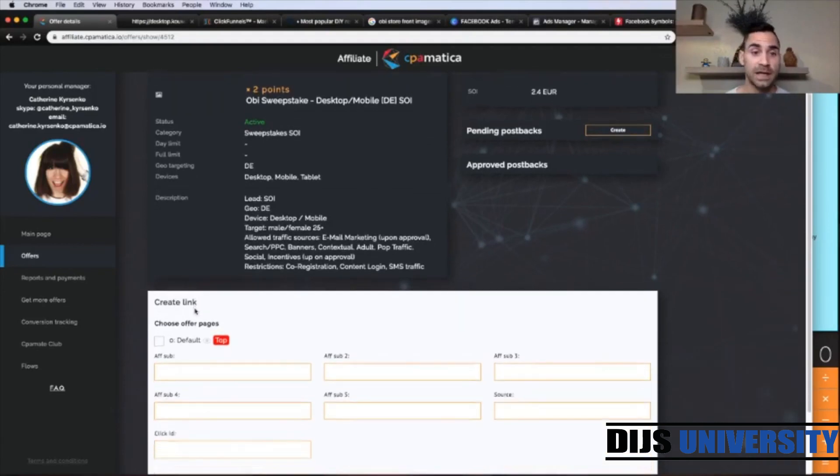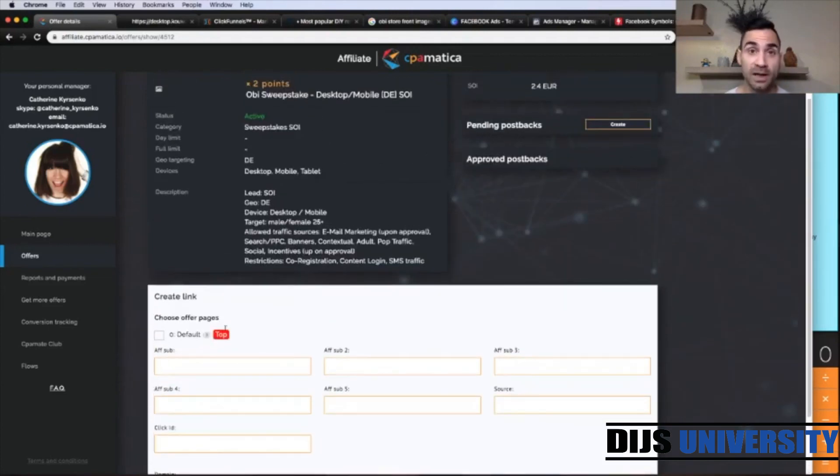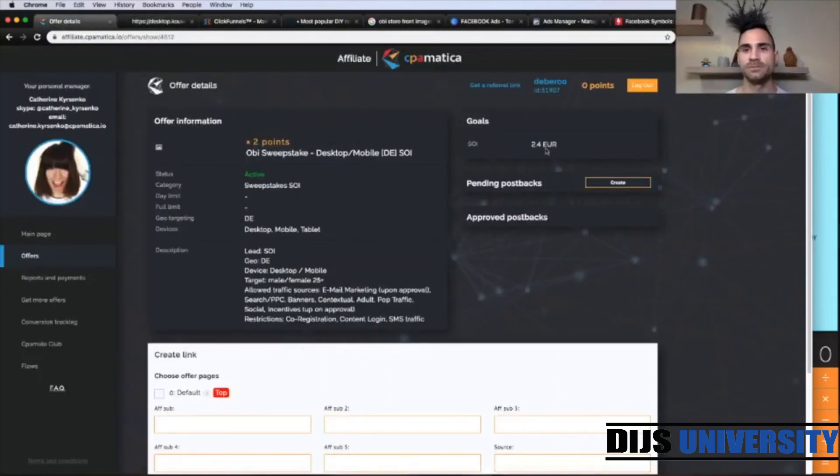So here below we have our affiliate link. We're going to click up here and get the link. We're going to use this link within our ClickFunnels template where we're going to place it on the call to action. Let's have a look at the offer landing page. This is where visitors will actually land when they go through your lander. Here they're going to submit their information, and when they confirm, you're going to get your conversion, which is 2.4 euros.